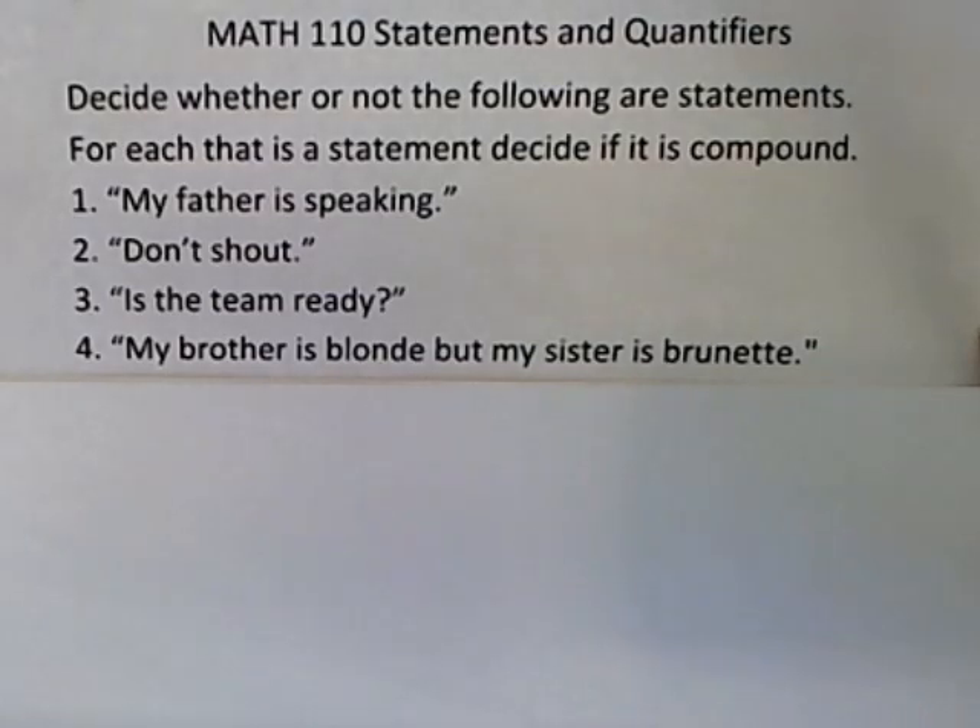Here I want to use these exercises to illustrate the idea of a logical statement. It says decide whether or not each is a statement, and for each that is a statement, decide if it is compound. The possibilities are: my father is speaking, don't shout, is the team ready, my brother is blonde but my sister is brunette.